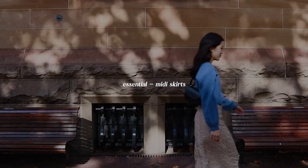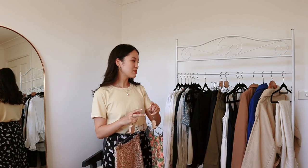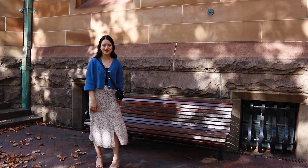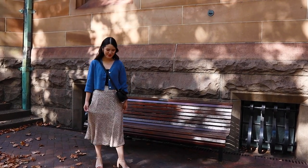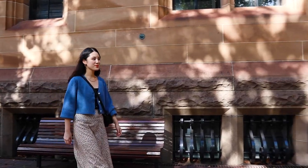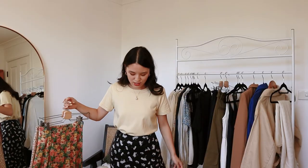Moving on to bottoms — I have my midi skirts, and as you can see I do like my printed options. I find myself wearing a lot of plain tops and they just go really well together for a spring outfit. With midi skirts you can pretty much style them with any of the tops I showed earlier — they're very versatile and it depends on the color and print you have. I have two from Sézane, which is my go-to place for midi skirts, and one from Marge which I got on Vestiaire second-hand. I'd definitely recommend checking out Vestiaire for really good second-hand pieces.